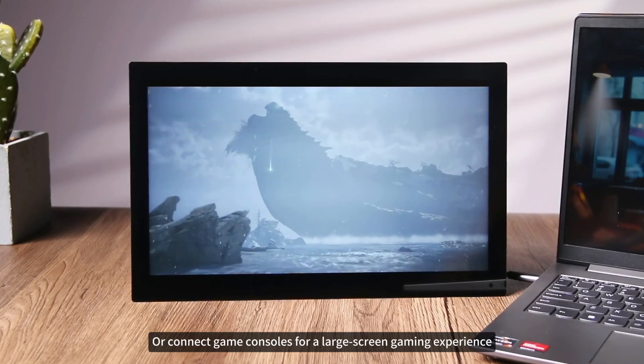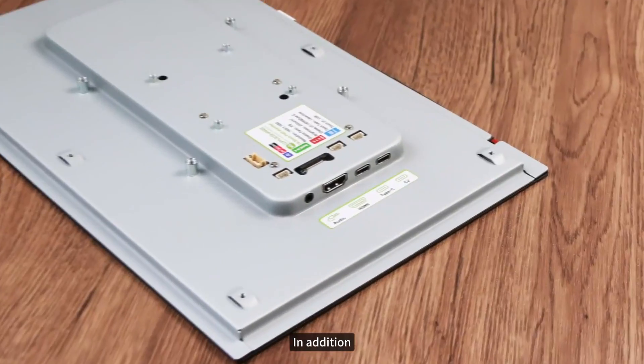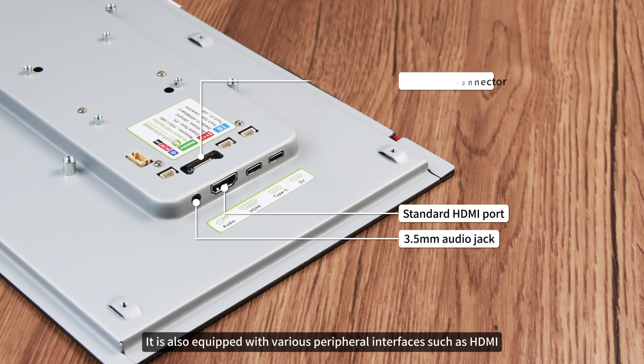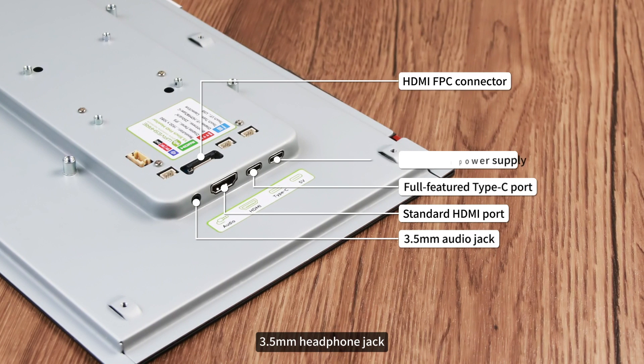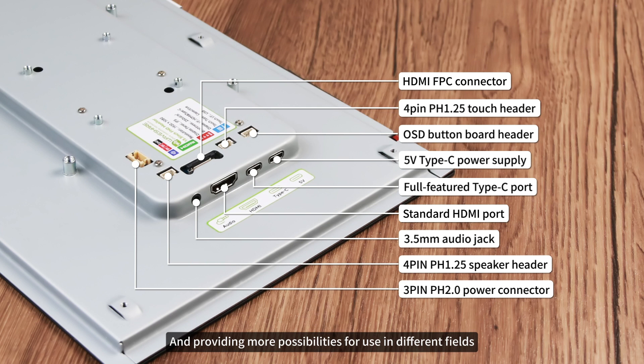You can also connect game consoles for a large-screen gaming experience, easily and conveniently connecting work and entertainment scenes. In addition, it is equipped with various peripheral interfaces such as HDMI, 3.5mm headphone jack, and HDMI dock, further expanding the application scenarios and providing more possibilities for use in different fields.